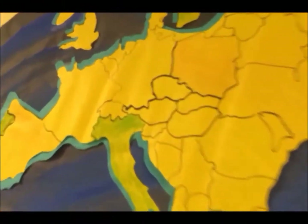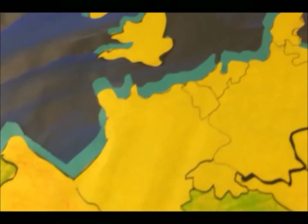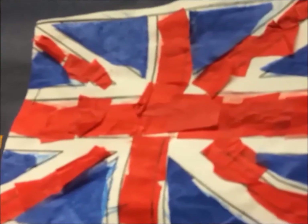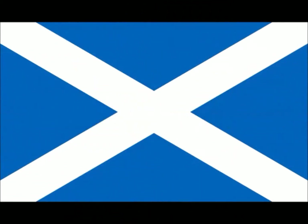In the following video, I will introduce you to the United Kingdom. The flag is called the Union Jack. The UK includes England, Scotland, Wales, and Northern Ireland.